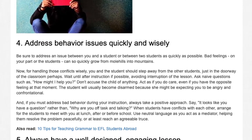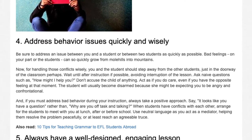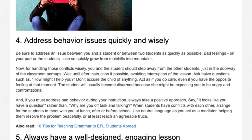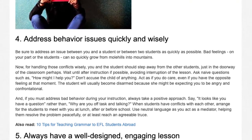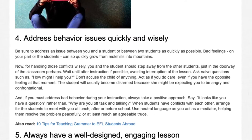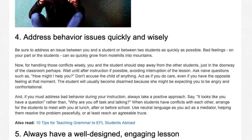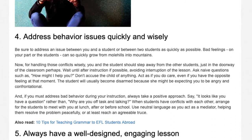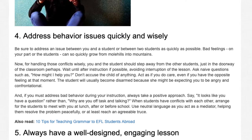If you must address bad behavior during your instruction, always take a positive approach. Say, 'It looks like you have a question,' rather than, 'Why are you off task and talking?' When students have conflicts with each other, arrange for the students to meet with you at lunch or before or after school. Use neutral language as you act as a mediator, helping them resolve the problem peacefully, or at least reach an agreeable truce.